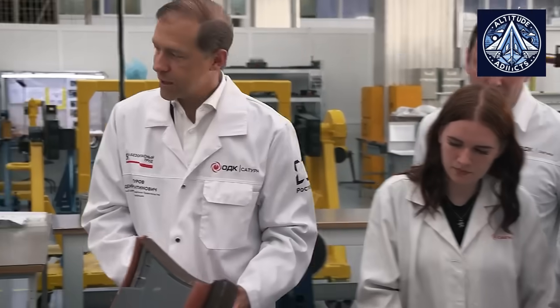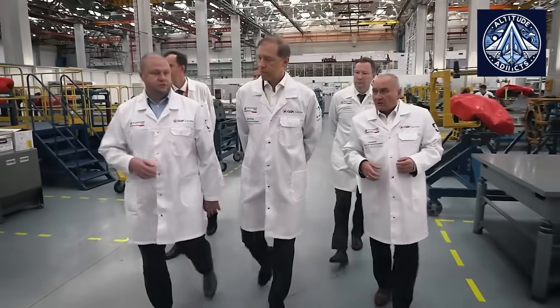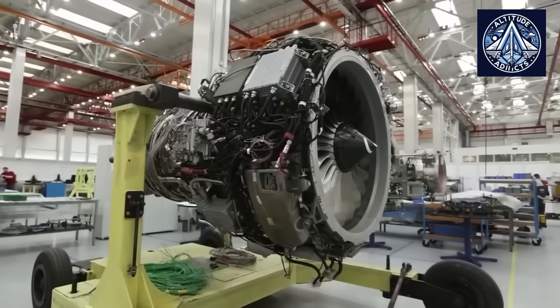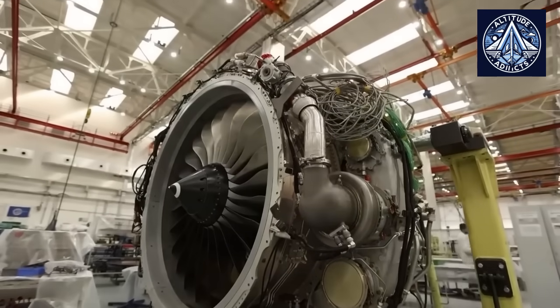Civil certification requires engines to remain stable and safe under a wide range of atmospheric conditions, especially those involving supercooled water droplets and ice accumulation. Icing is a notable hazard because it can form deposits on inlets, rotors, fan blades, stators, or internal cavities.